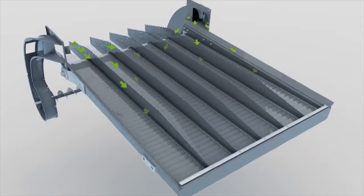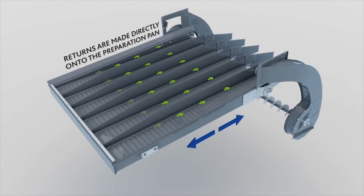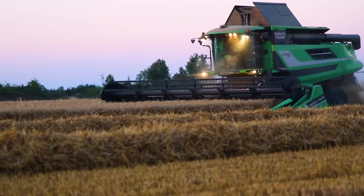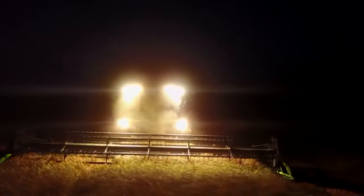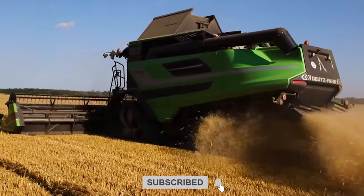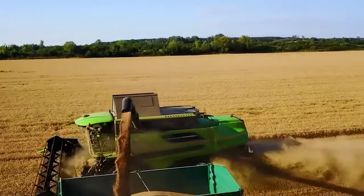Once threshed, the grain goes through another separator that's responsible for making sure that only the grain passes through while keeping the straw and chaff out by using its sieves and a bit of airflow. The grain then goes through a cleaning system that removes any remaining impurities to make sure you get a high-quality product, after which the grain is loaded into a large tank to be unloaded into a separate vehicle to get transported.